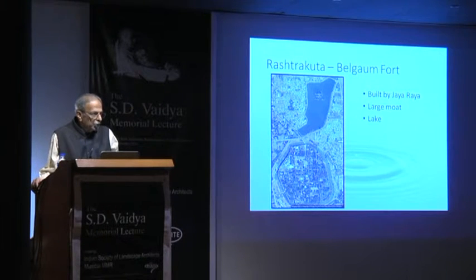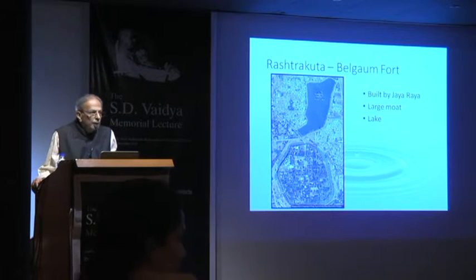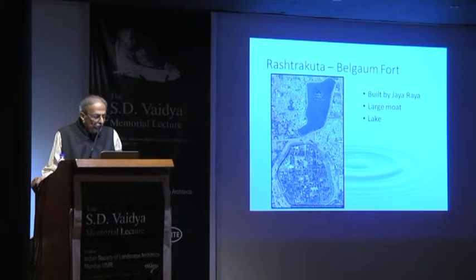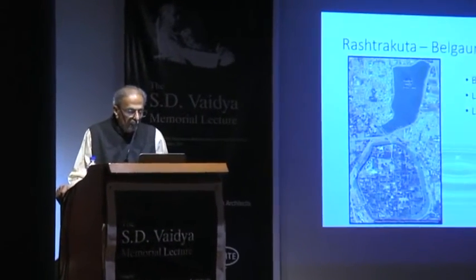Belga Fort — the construction started in the Rashtrakut era, and of course there were several rulers including the Marathas. It has to be studied, but it's a very large moat. The lake is a unique system at Belga.